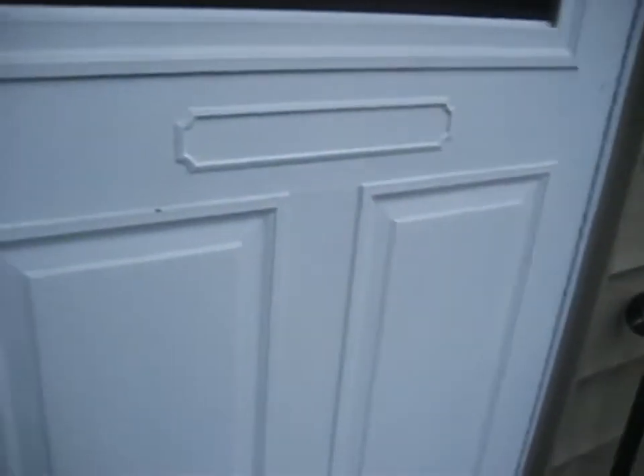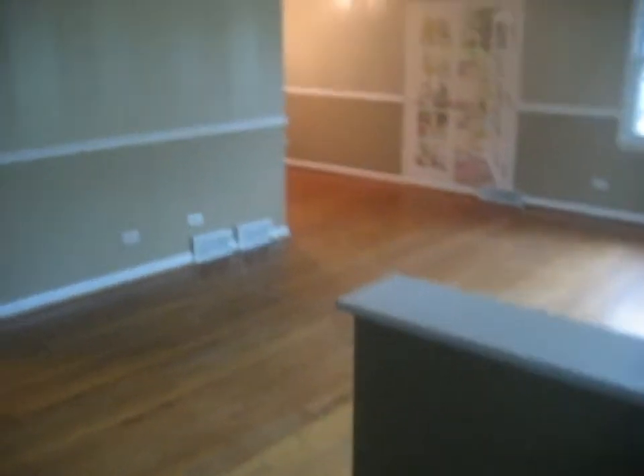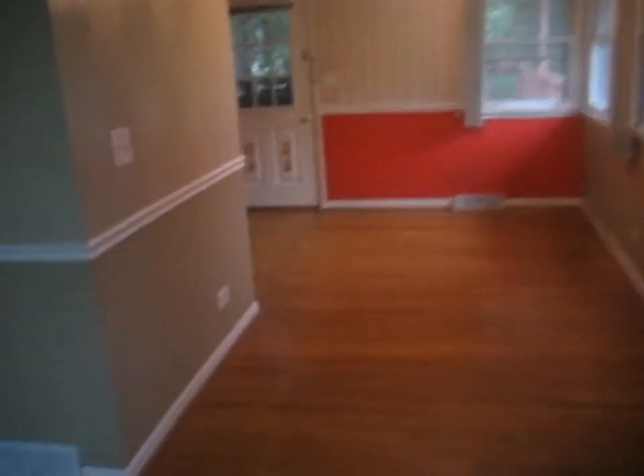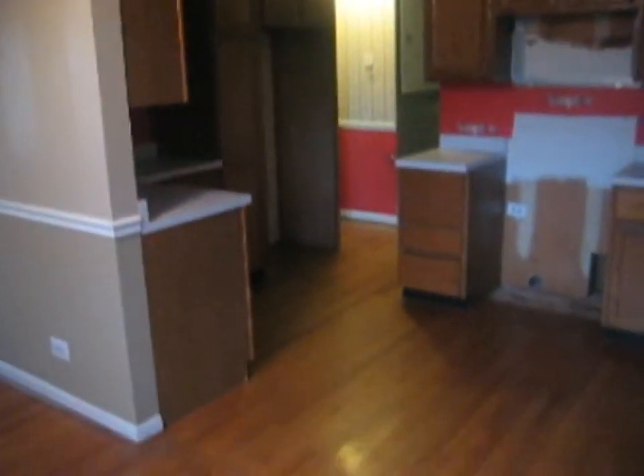As we enter the main area, we are in the living room. We've got some hardwood floors, a half wall, and a ceiling fan. Going around the corner to the left is the dining room, also with a ceiling fan. This dining room area connects with the kitchen. All this level has hardwood floors.